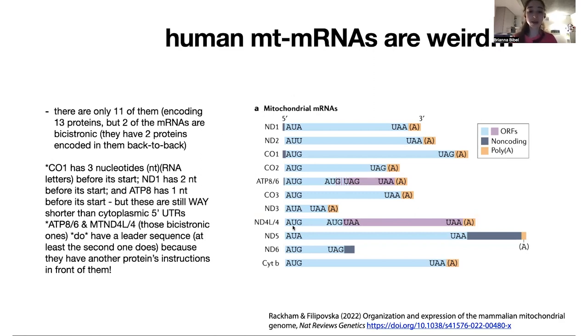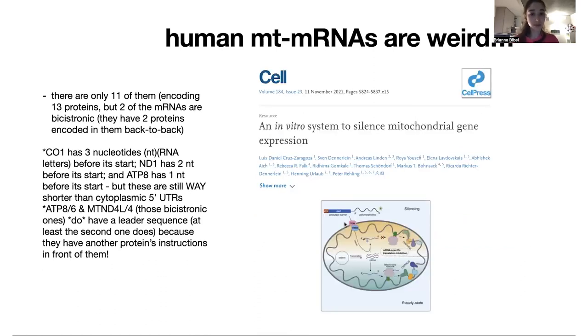You have 13 proteins made in the mitochondria from mitochondrial mRNA, but only 11 messenger RNAs — because two are bicistronic: ND4L and ATP8/6. They can translate one and then translate the other. There was a cool paper where they figured out you needed to translate the first one in order to translate the second one. They did this by importing in a morpholino — something that would block the making of one — and found that you needed to initiate translation at the first one to get translation at the second.